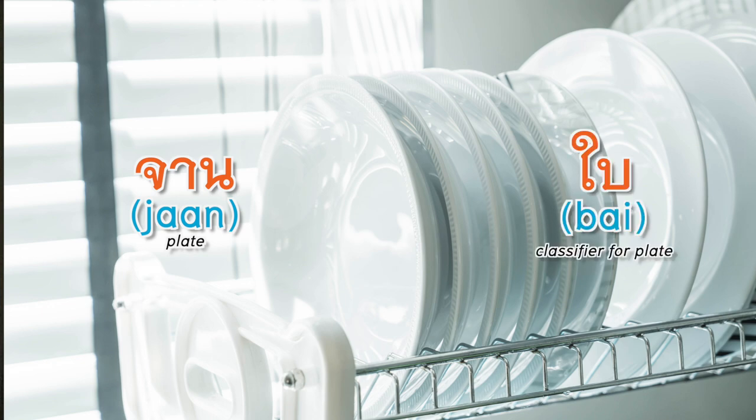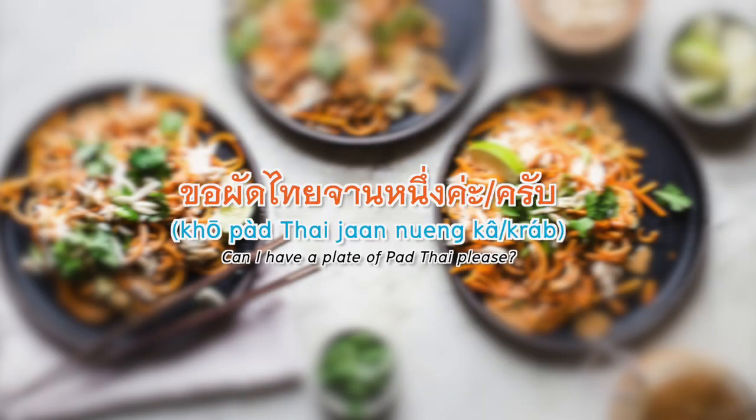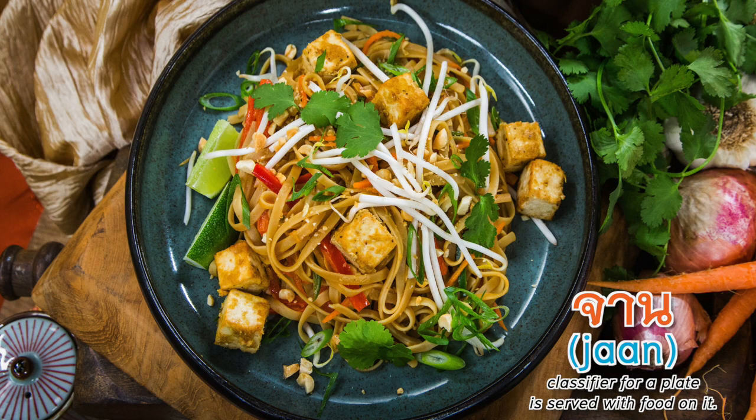Plate — จาน (jaan) — is the word for plate. We say ใบ (bai) as the classifier for a plate. If you want to ask for an empty plate, you use ใบ. But if a plate is served with food, we call it จาน (jaan). So if a plate is empty we use ใบ, and if it has food on it we use จาน.